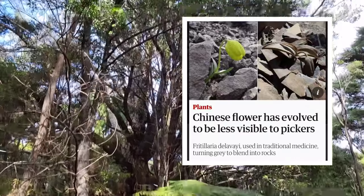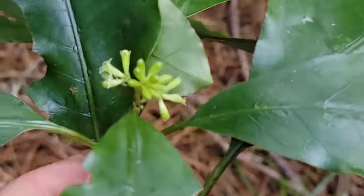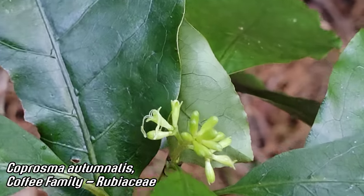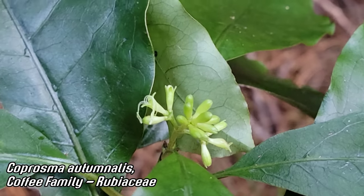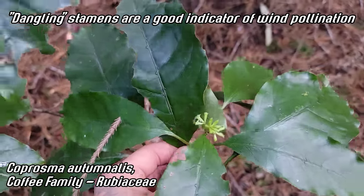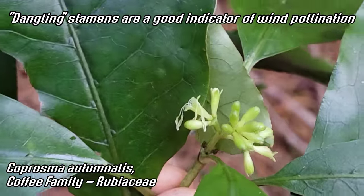Holy shit, that's a massive totara. Look at that. And we've got a species of Coprosma flowering — see those dangling anthers? Those filaments just spilling out. Dangling. So many Coprosma — I think all of them are wind pollinated. Coprosma as a genus is wind pollinated, and there's a lot of diversity in it here in the southern hemisphere, especially in Australasia.